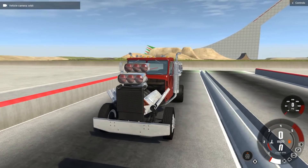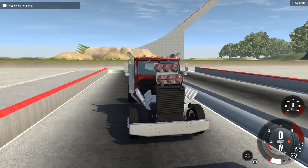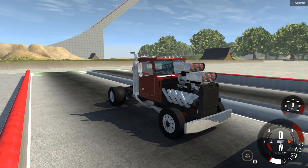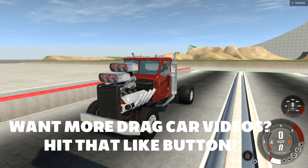Hey guys, how's it going? My name is Neil and welcome back to some more BeamNG Drive. In today's video, we're gonna be checking out one hell of a T-Series — one hell of a vehicle in general.